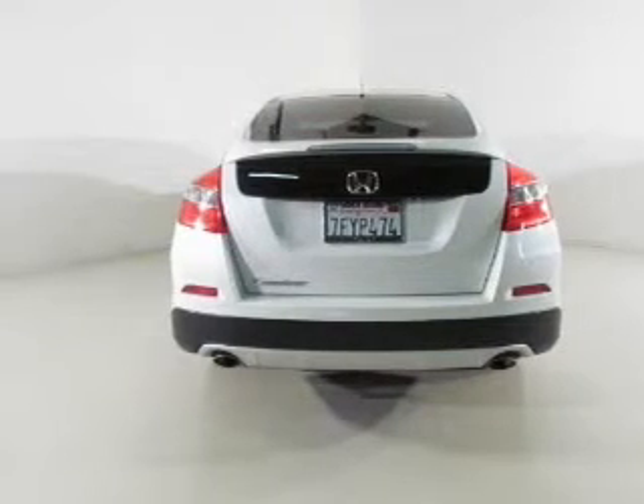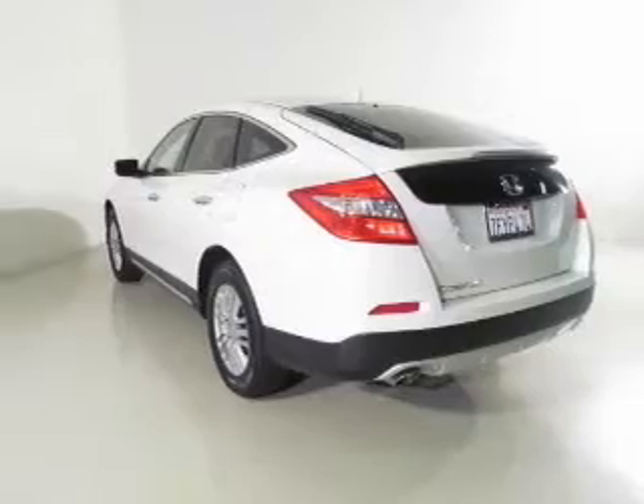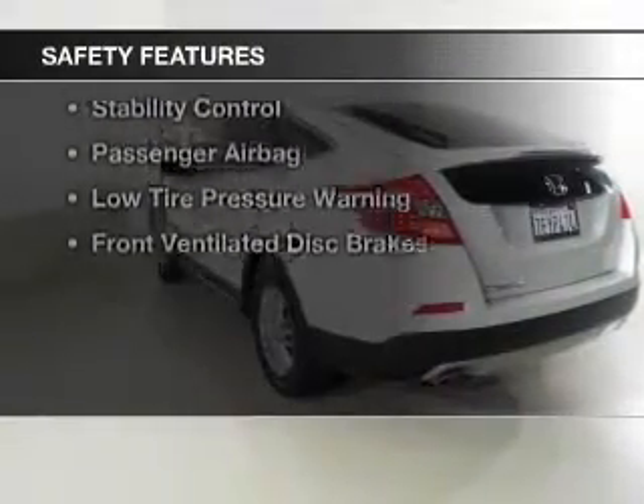Aluminum rims, auto-dimming mirrors, a tilt and telescopic steering wheel, a spoiler, and alarm system.